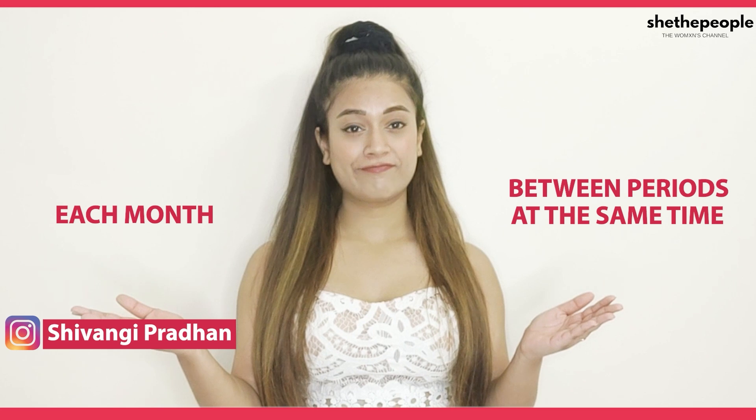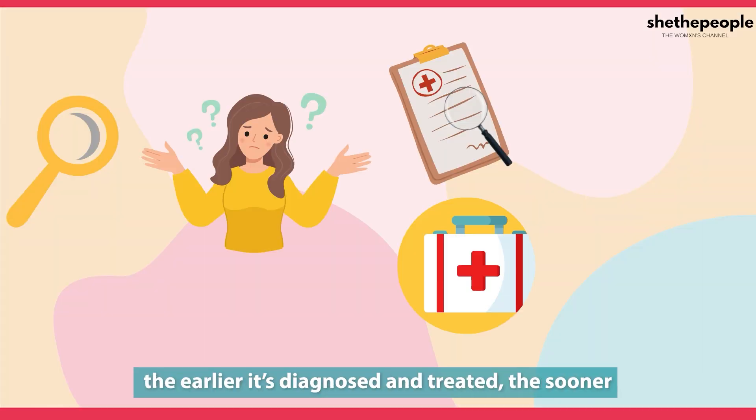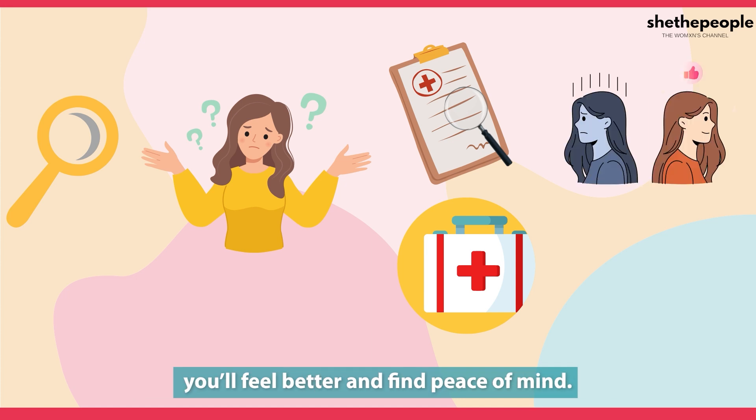Do a vaginal self-exam between periods at the same time each month. If you do find a problem, remember — the earlier it is diagnosed and treated, the sooner you will feel better and find peace of mind.